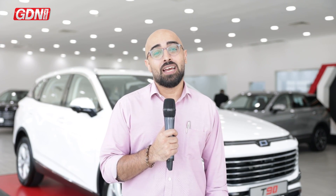Hello GDN readers, followers and subscribers. Today we are at the Bestune showroom in Tubli. We're here for the unveiling of the latest addition to the Bestune lineup, which is the T90 Crossover SUV.